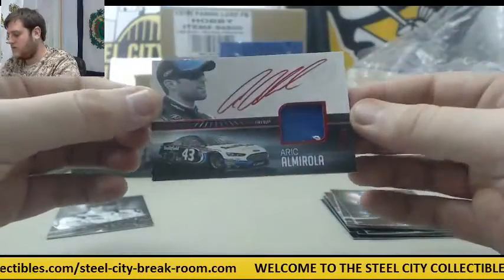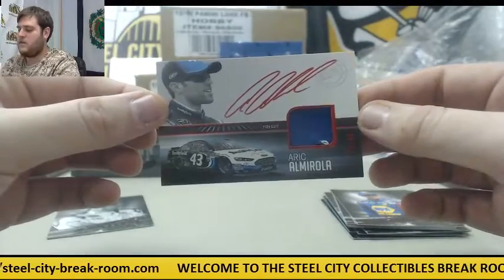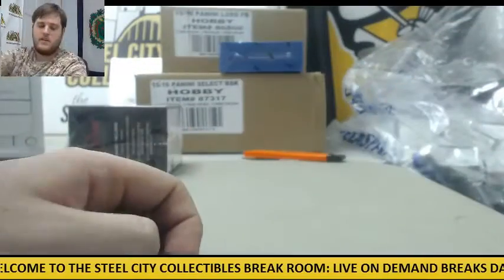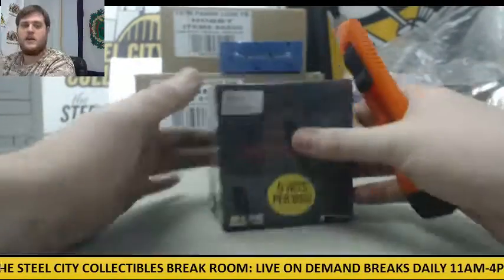Auto right here with the fire suit out of 99, Aric Almirola. And 15 of 99, Matt Kenseth. That's box number one — let's see what box number two has.